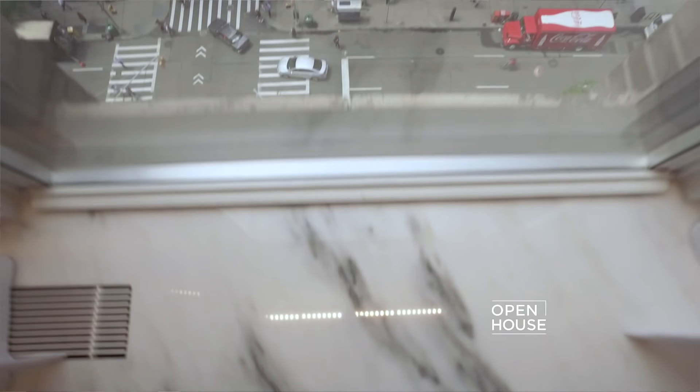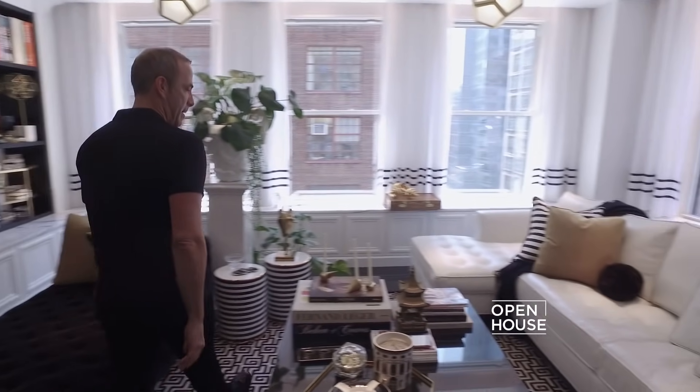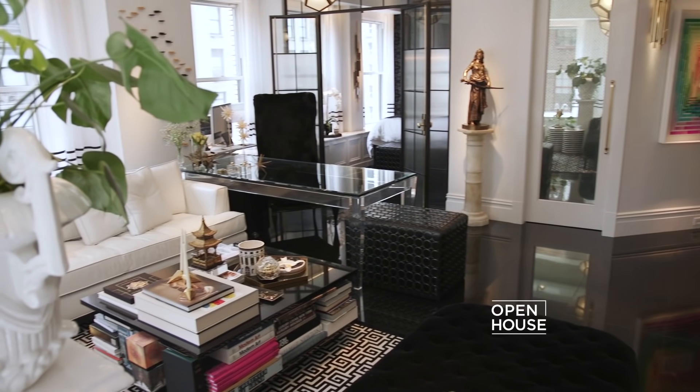Hi, I'm Keith Baltimore. Welcome to my home on Park Avenue South. You've seen a lot of my work on Open House but this is the first time I'm showing my home on camera. I often refer to myself as an anthropologist of design — I take people's wants and needs and make it happen for them. Now I have to do this for myself, and this apartment is as much design as self-exploration.